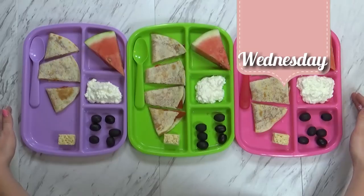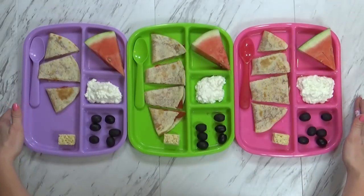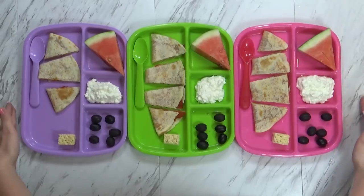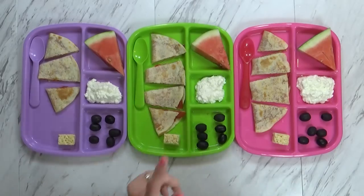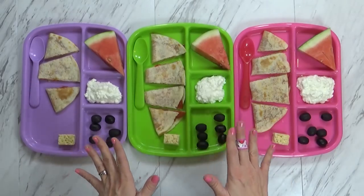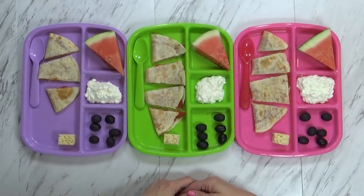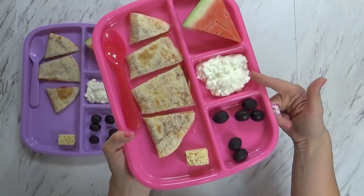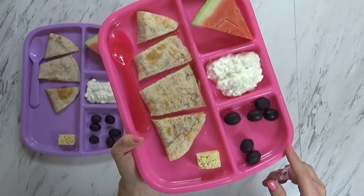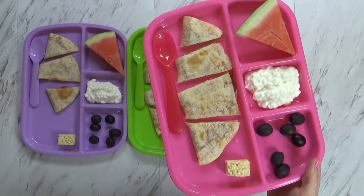Hi guys, and welcome to Wednesday. Normally I would say good morning, but it's actually lunch time — because on Wednesdays we eat lunch at home. Pardon the noise from the dishwasher. Today my kids are having a little wedge of watermelon, some cottage cheese, a few black olives, and a pizza quesadilla. I'll show you how I made it — these are really quick to throw together and my kids love them. It's basically just a tortilla. I get the uncooked version from Costco, so I have to cook it first.